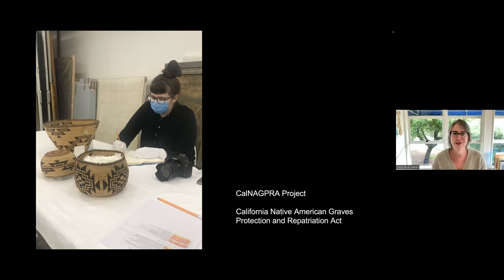I hope these examples of exhibitions, how we're using our collection, and how we're working with students gives you an overview of what we do here at the Art Museum. Happy to answer any questions. If anybody is in Oakland, please come visit — let me know when you're coming and I'd be happy to give you a tour.